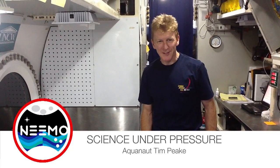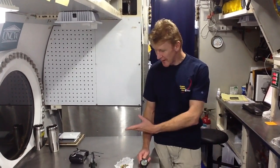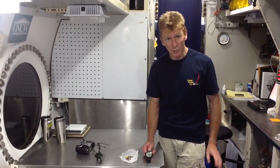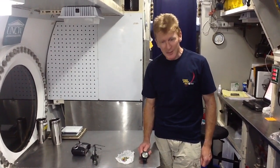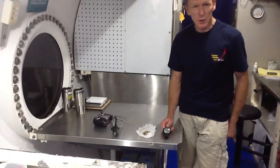Hello and welcome to Aquarius, 20 metres under the ocean. Back on Key Largo on the dockside, I was flying this radio controlled helicopter and it just about managed to lift 14 small suites. So now I'm going to try and see if it can lift twice that amount.